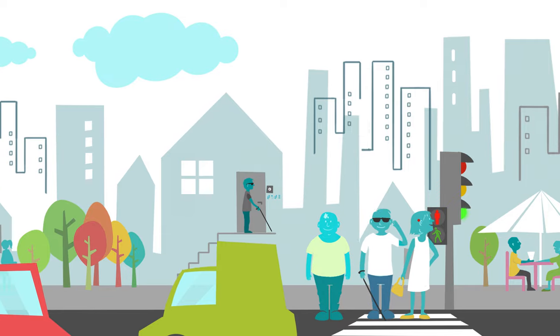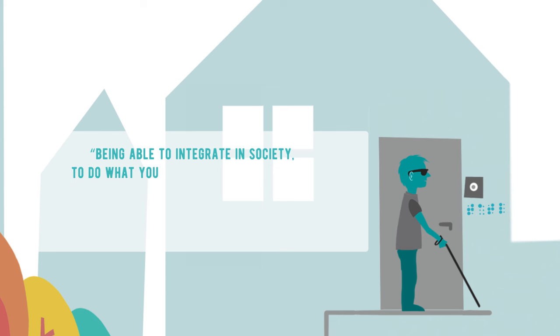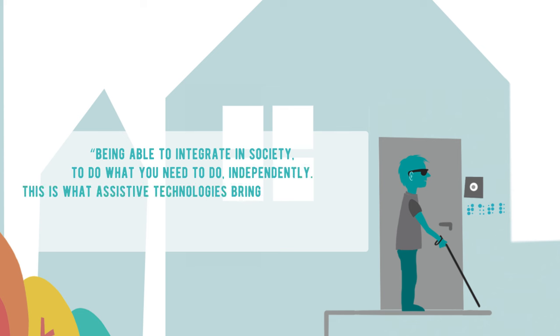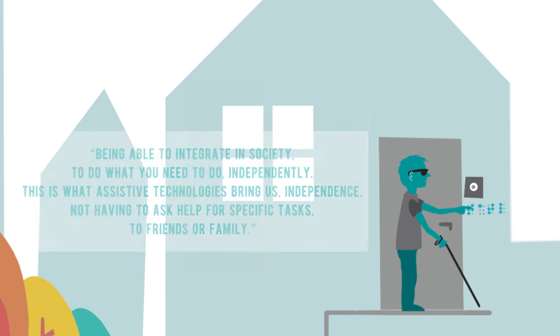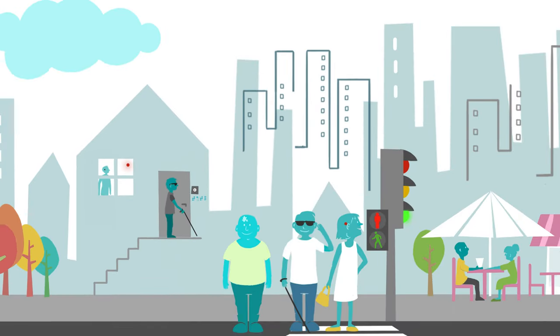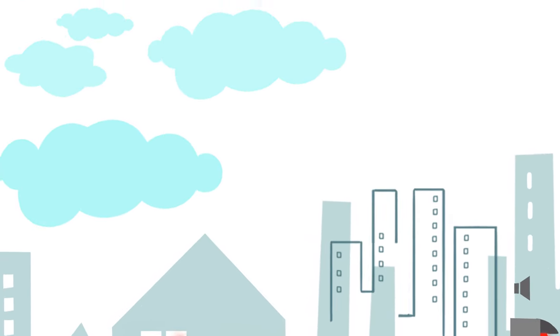The hopes connected to ATs are related to an active and independent participation in social life. Or, as one blind IT expert put it during the project: 'Being able to integrate in society, to do what you need to do independently — this is what assistive technologies bring us. Independence. Not having to ask for help for specific tasks from friends or family.' The concept of universal design is crucial to ensure that ATs can serve everybody in society.